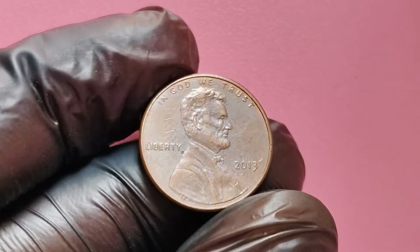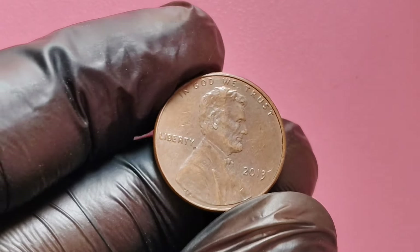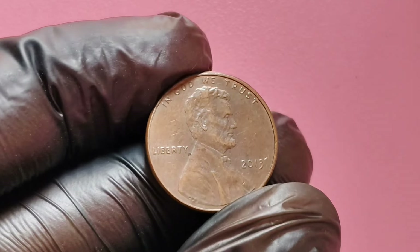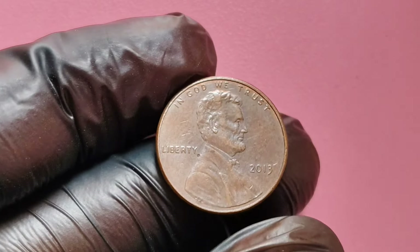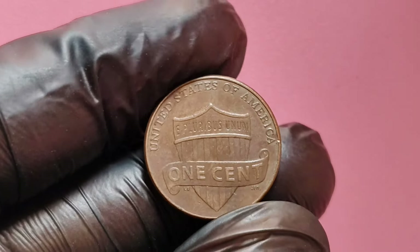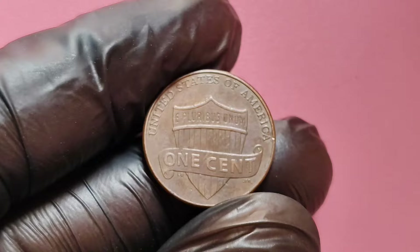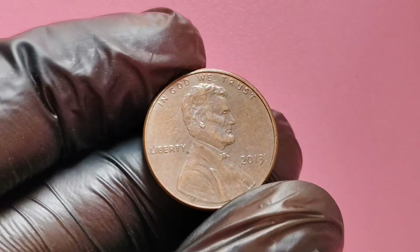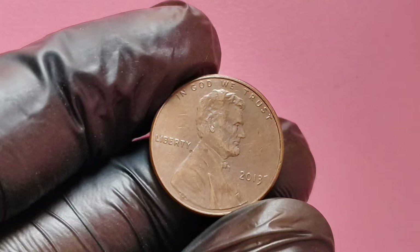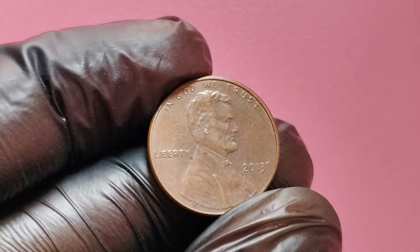We're diving deep into a hidden gem of the coin world — the 2013 no mint mark Lincoln penny. You may have seen these pennies in your pocket change, but did you know that some of them are worth an astounding $1.2 million? In this video, we'll explore why this particular penny is so valuable, what makes it unique, and how you can determine if you have one of these rare coins in your collection or even in your pocket change.